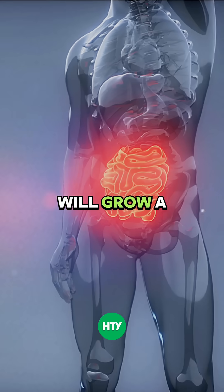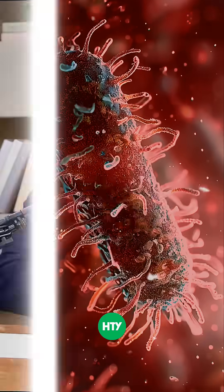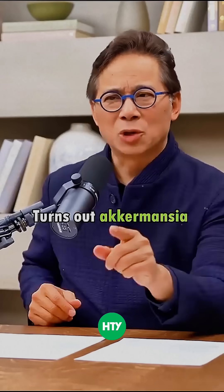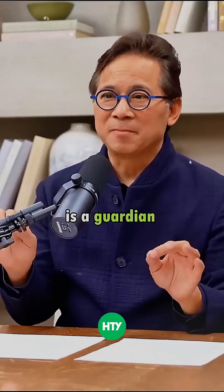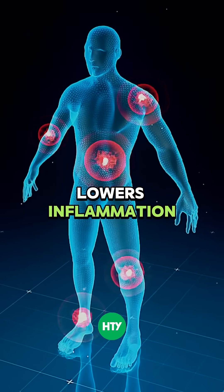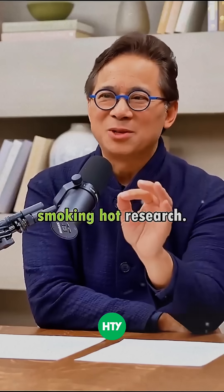That healthy mucus will grow a healthy gut bacteria called Akkermansia mucinophila. This is the name of a gut bacteria that everyone should pay attention to. It turns out Akkermansia is a guardian of our metabolism — it activates our immune system and lowers inflammation. And this is smoking-hot research.